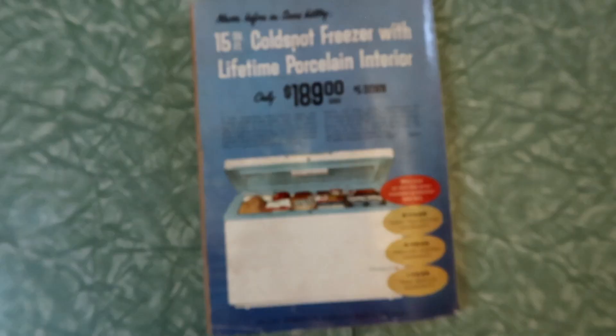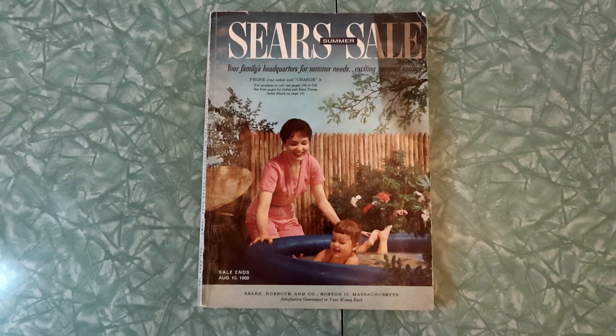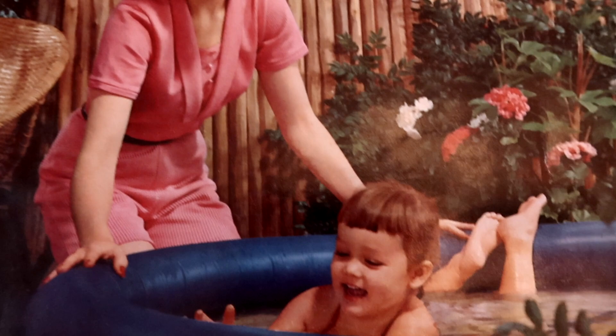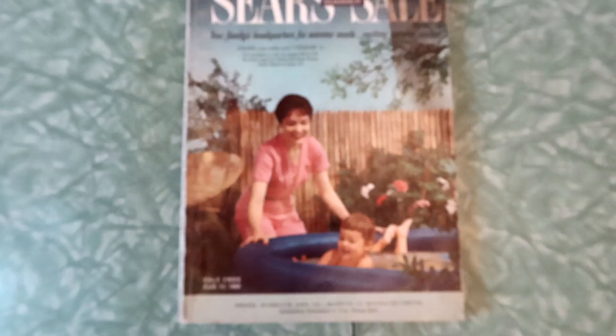I cannot thank you all enough for joining me in another Sears catalog flip-through series. The 1960 Sears Summer Sale catalog did not disappoint, let me tell you. Let's say goodbye to Nancy and sweet little Susan. Thank you all so much for watching, and I'll see you in the next video. Goodbye, everyone!